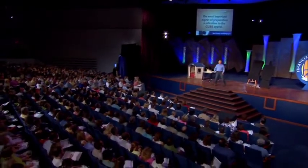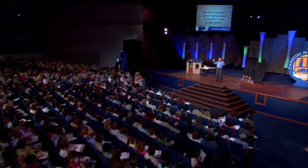Curb appeal is a big deal, so go stand in the street and ask yourself, 'What is wrong with this picture?' Look at it — what do I have to do? Do we need to edge the sidewalk? Do we need fresh mulch? Do the bushes need to be trimmed?